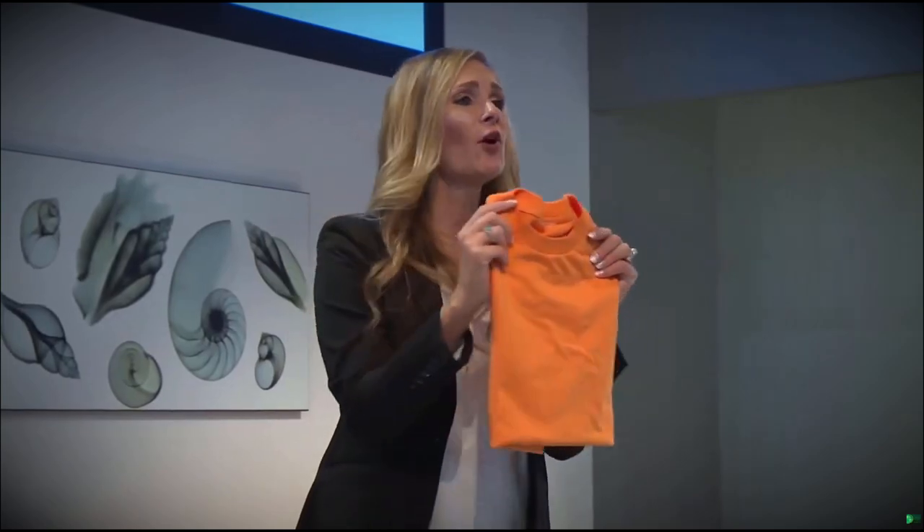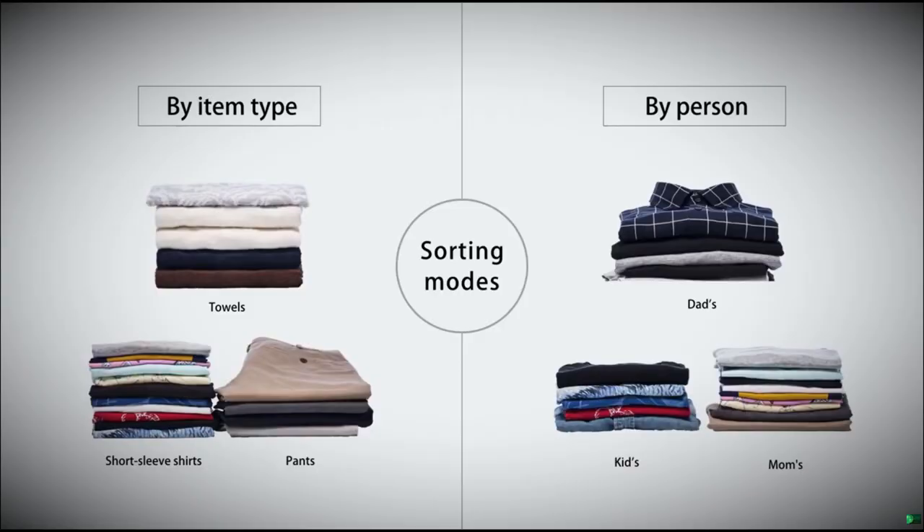The key here is that not only does Laundroid fold, but it can select two sorting modes and sort accordingly.